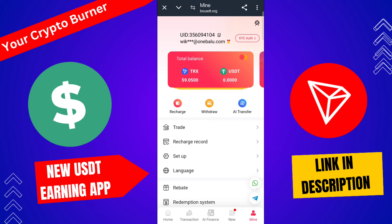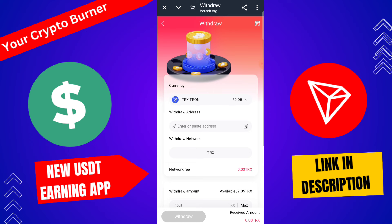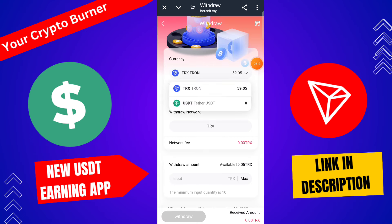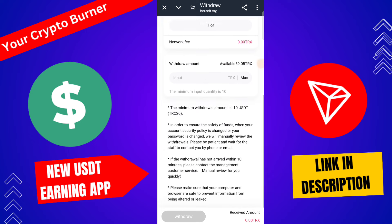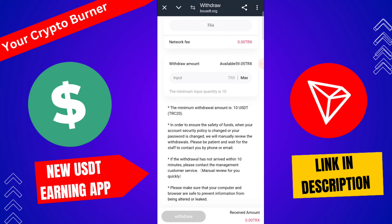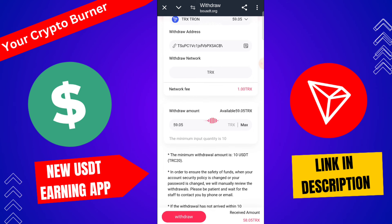There is also a free mining function — you can mine after registration on this platform. To withdraw, click here to withdrawal and type your USDT TRC20 address. Select USDT, select your Trust Wallet, type your withdrawal amount and network fees, then click withdrawal.